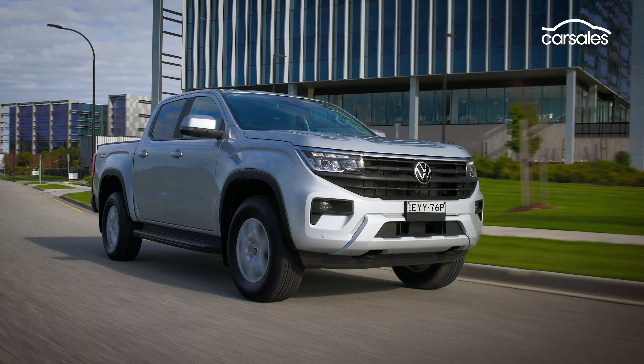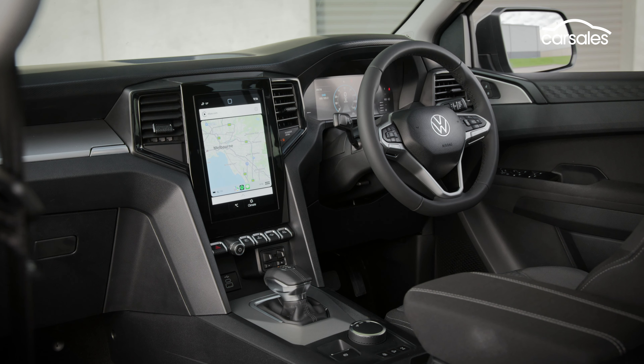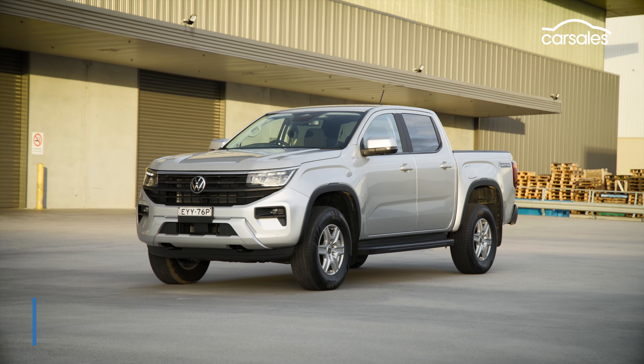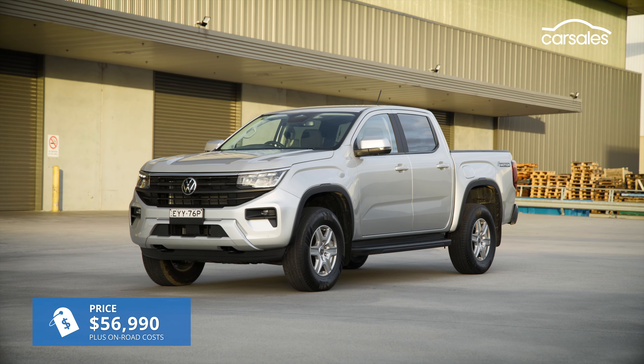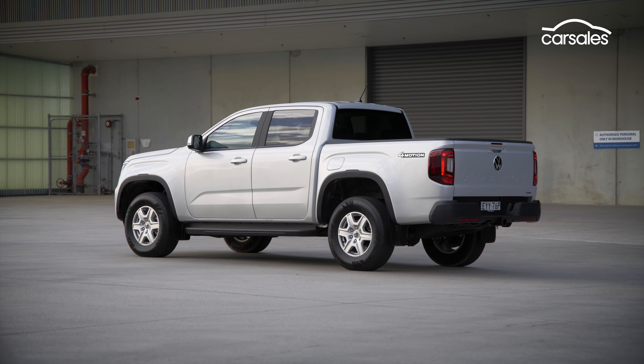The Life is the cheapest way to get into an Amarok that you'd realistically use for family duties, the Core entry point being much more aimed at the commercial market. It starts at just over $60,000 including on-road costs, with the only option being metallic paint — any colour other than white setting you back $990.